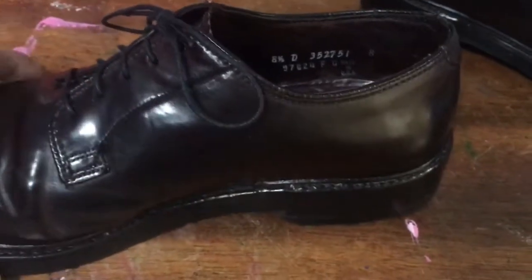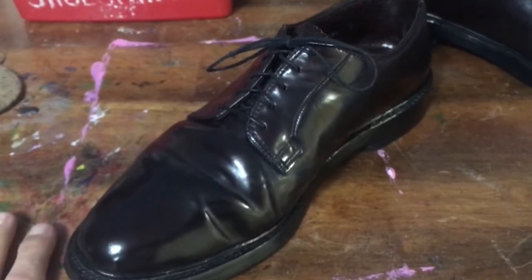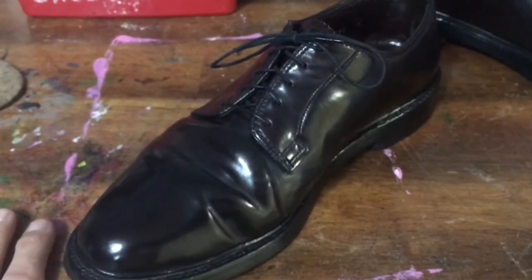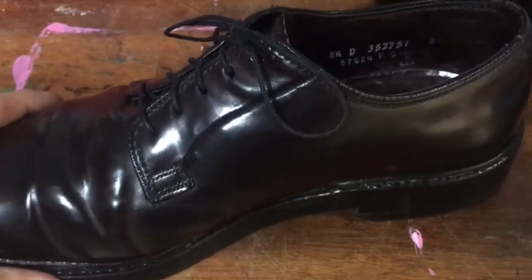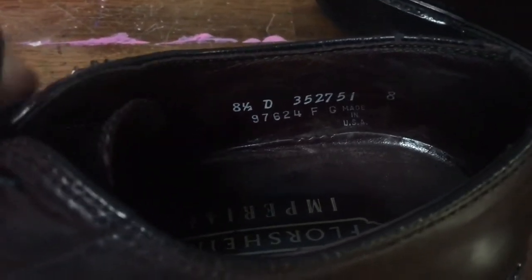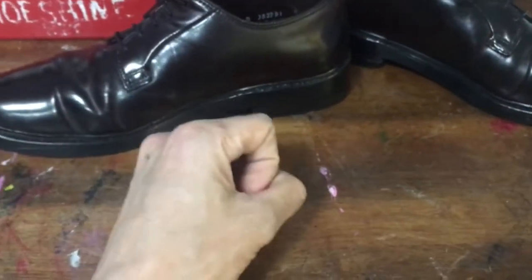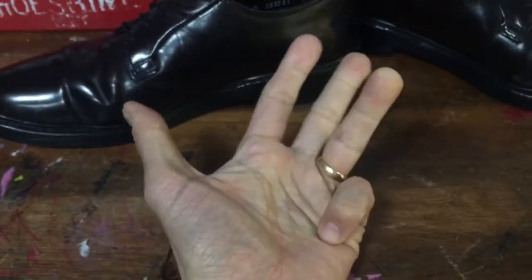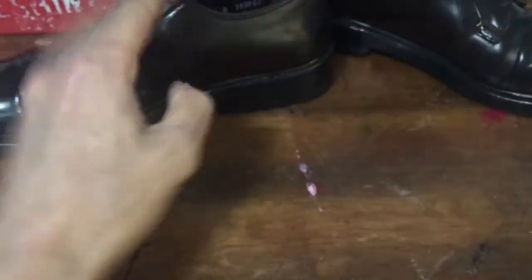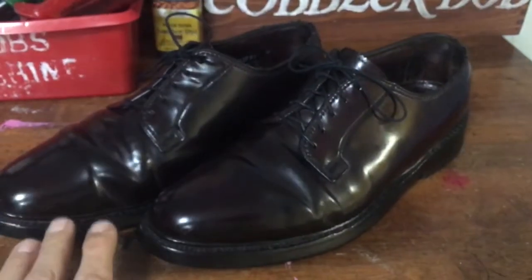Model 97624 also tells us it's a brown Florsheim Imperial. This is known as color 8 shell cordovan — a dark brown with burgundy tones. Next to the model number is 'FG': F is the month the shoe was made, G is the year. G being the seventh letter means the year ends in the number 6.